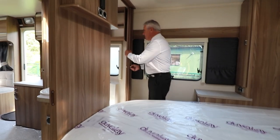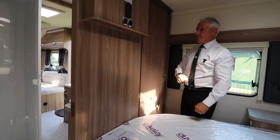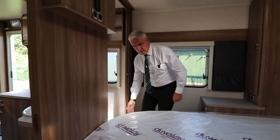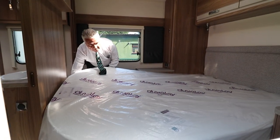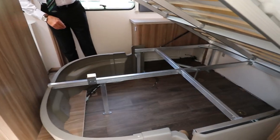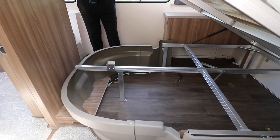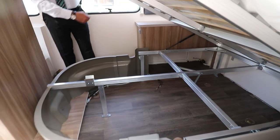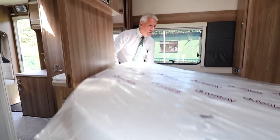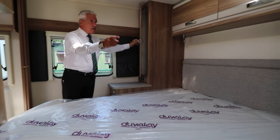In the bedroom, we have the concertina blind which segregates the bathroom from the bedroom so you're not being disturbed in the evening. The bed can be lifted up — there's a massive amount of storage under there and, as mentioned previously, it's the only back bed locker where you can get access from the side of the van — a very unique idea. Large wardrobes on either side.